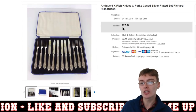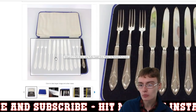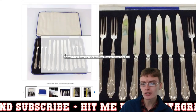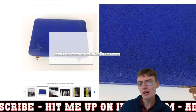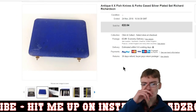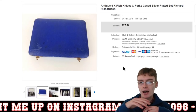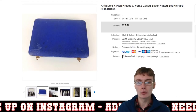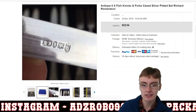Next, we've got these six fish knives and forks — really nice quaint little set. It just looks really cute, to be honest, and it's in this blue box. I never really see them in these blue boxes; generally you get them in black boxes. But this was interesting, in a different coloured box.